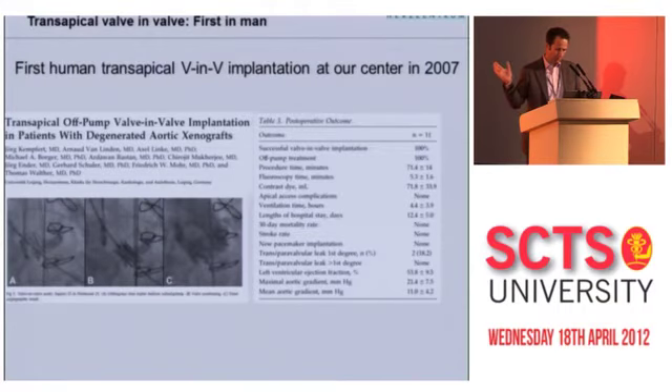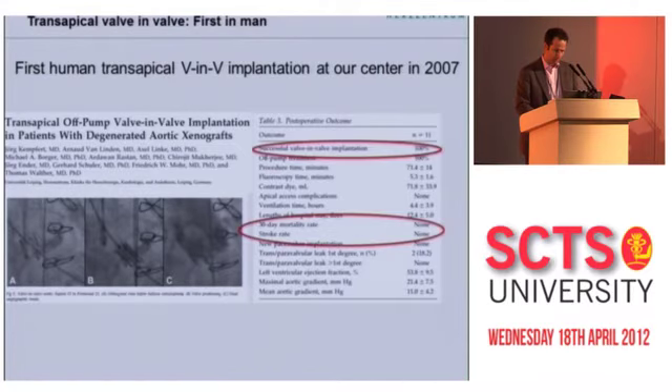This was first performed in the aortic position in 2007. In a more recent update, 11 patients in the aortic position all received a successful valve-in-valve implantation. None of them died and there were no strokes, confirming this is an eminently feasible procedure. On the diagram, the previous bioprosthetic valve stents serve as a kind of goalpost for deployment.